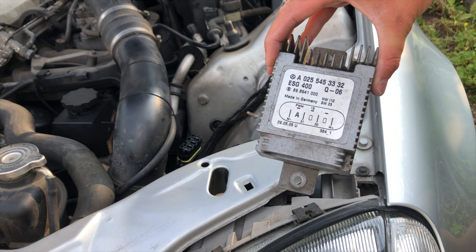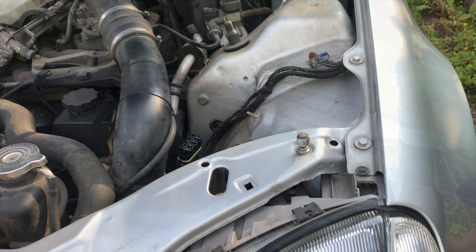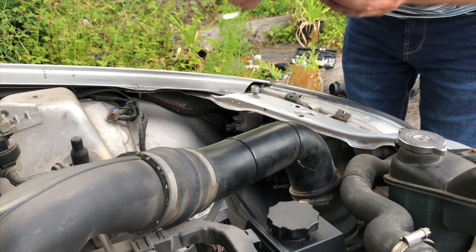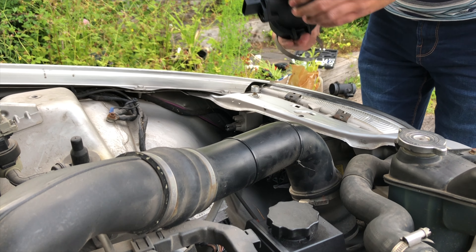So that's what we're getting rid of, and in the box just over there I have a new one. Here is our nice new part which we're going to put on now — I just need to remember which way this goes on.